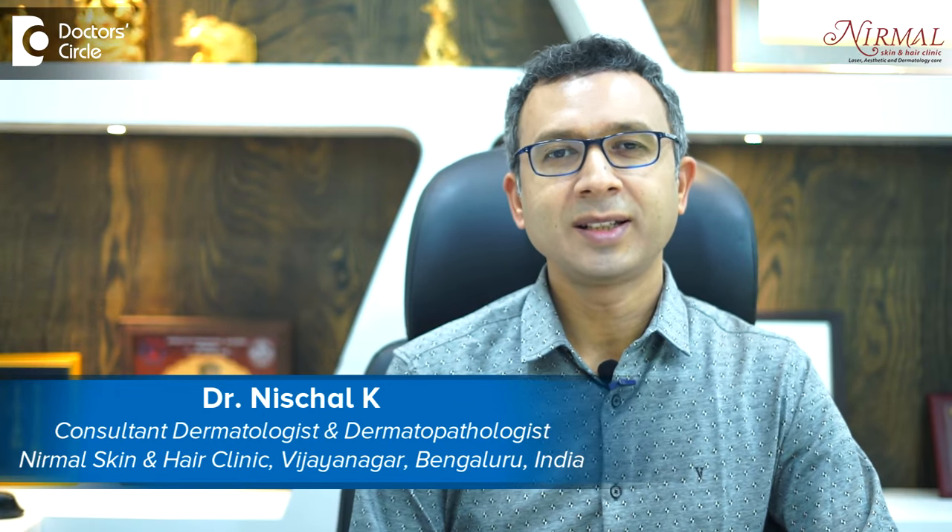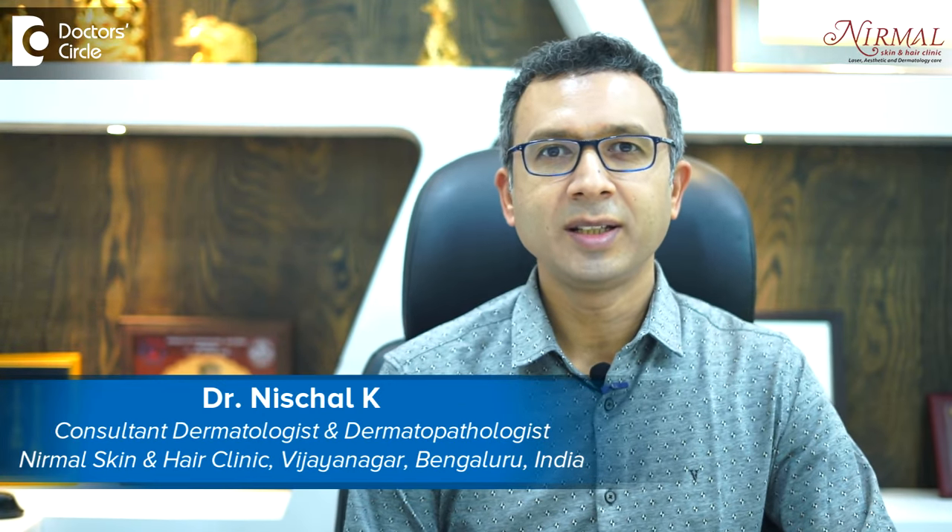I'm Dr. Casey Nisthal, practicing as a consultant dermatologist at Nirmal Skin and Hair Clinic, Vijayanagar, Bengaluru. Keratosis pilaris has become a very common skin condition nowadays and we see it in young children as well — as early as 8 years. It's a condition where many times people don't have any symptoms, but it's only cosmetic disfigurement.